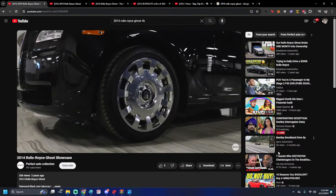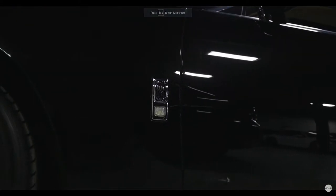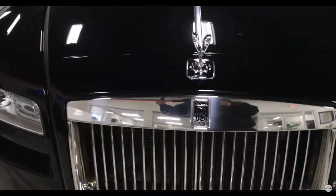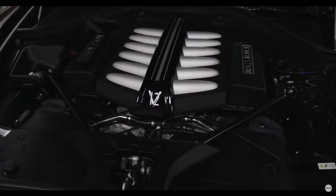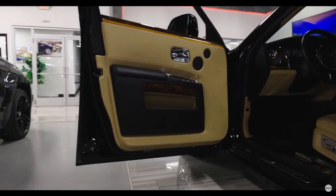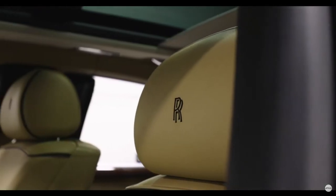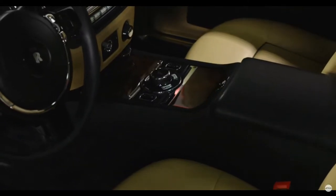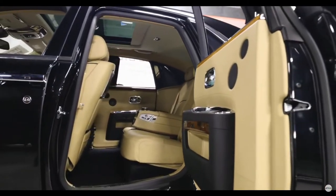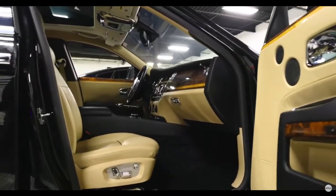Today we're going to go over the Rolls Royce Ghost — one of my favorites simply because they're such a good deal when you compare it to the rest of the model lineup. Rolls Royces are the pinnacle of automotive technology, and when you can get into one for less than $100,000, that is a pretty good deal. We're going to go over all the options, how to not get ripped off, and what to look for whether you're shopping online or in person.